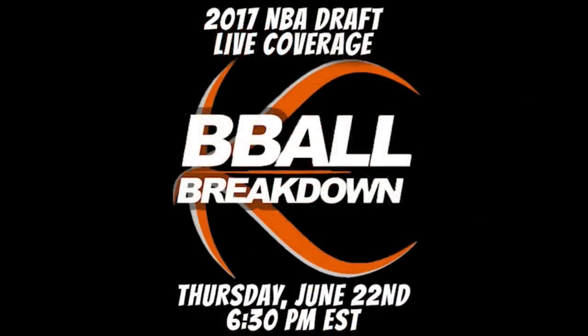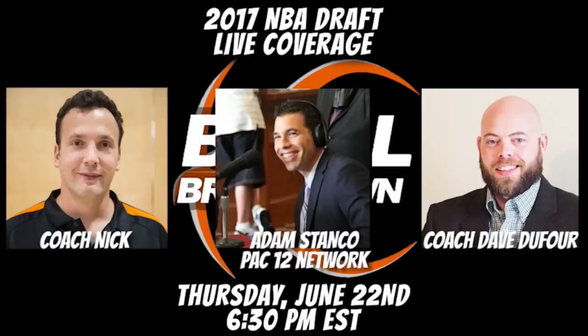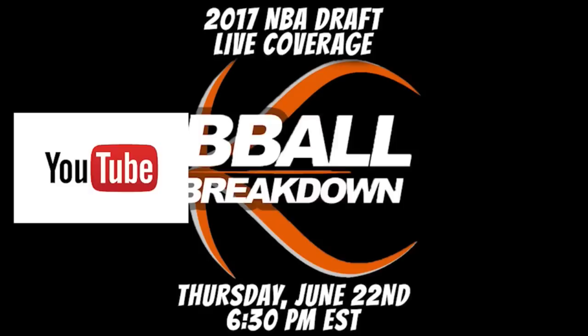Fans, do not miss our live NBA Draft Show on Thursday. We'll have me, Adam Stanko of the Pac-12 Network, and Dave Dufour going through the strengths and weaknesses of each pick. Plus, examine how they'll fit with the team that drafts them. We'll be live on YouTube, Periscope, and Facebook Live, so mark your calendars for the best draft coverage anywhere.